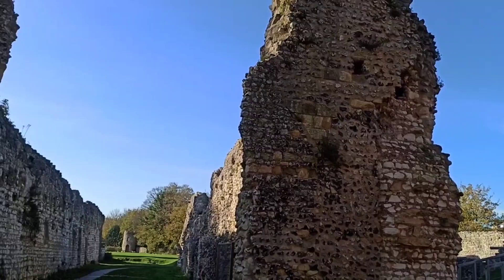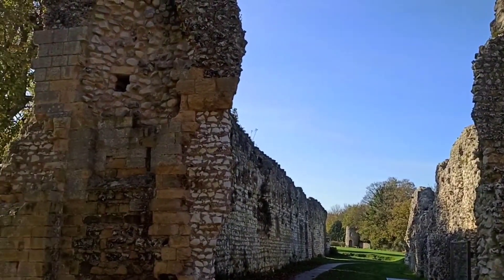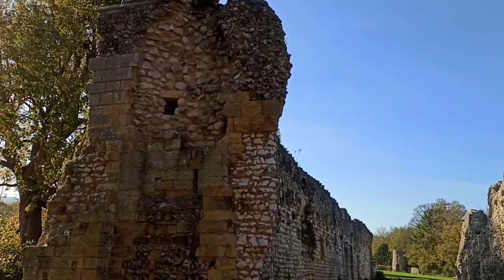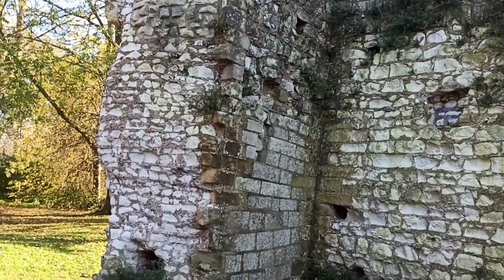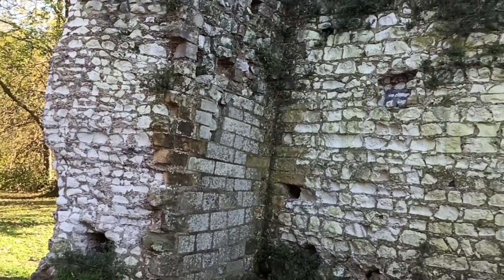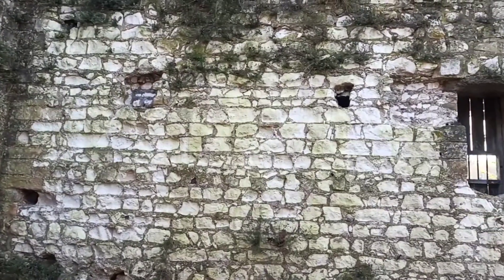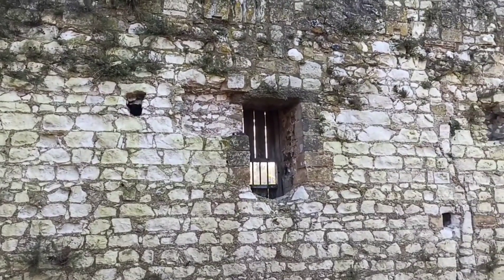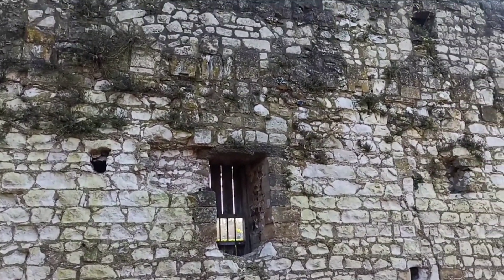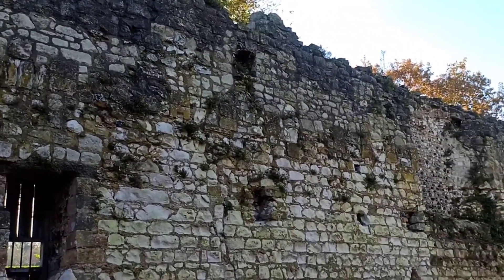The monks' toilets were built over a sewer. Chutes leading down from each toilet to the sewer channeled away the waste. The drainage is in the form of a well-built tunnel, five feet wide and at least five feet high, lined with stone and covered by a barrel vault. The toilet building was built in two phases in the 11th and 12th centuries, and initially had a total of 10 cubicles, although no doors seemed to have been provided.